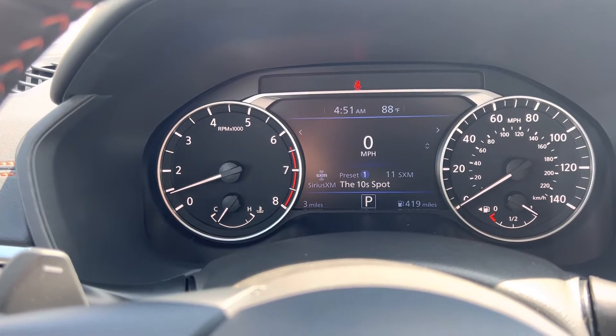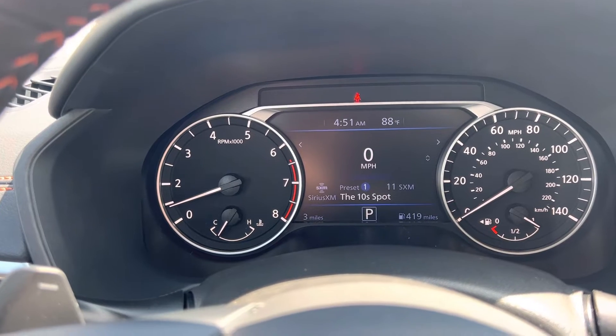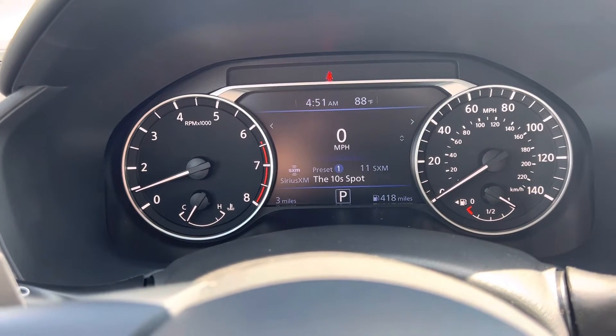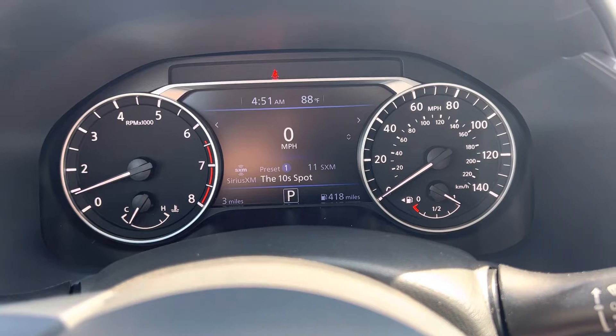All your trip meters are in there and you can change that display to read out whatever you want. Your tachometer is on the left-hand side with the temperature gauge, and on the right-hand side is your speedometer with your fuel gauge.